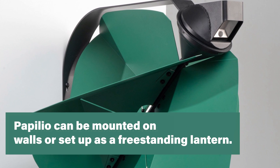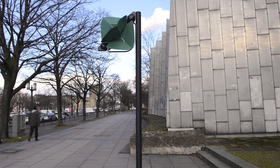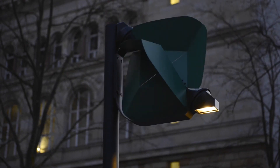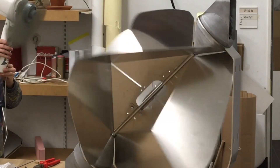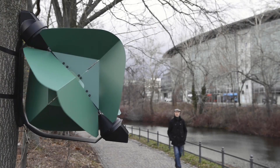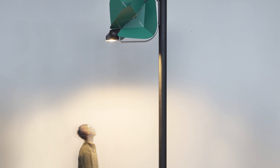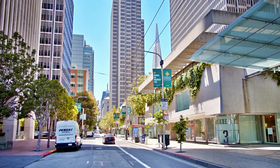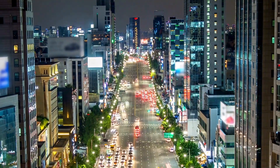Papilio can be mounted on walls or set up as a freestanding lantern, ideally positioned between three to six meters above ground, where ground-level winds are strongest. Harnessed by a turquoise pinwheel-shaped wind turbine with four aerodynamic rotor blades made of folded sheet metal, the urban airstreams propel the turbine. Angled diagonally, the rotor exploits complex air flows in urban environments, including natural currents, wind tunnels created by tall buildings, and smaller airstreams caused by passing vehicles.